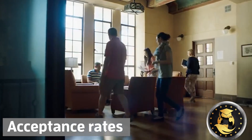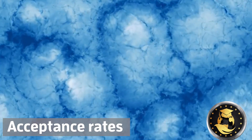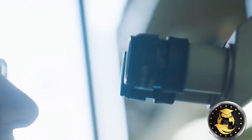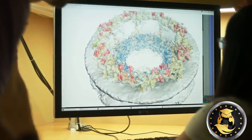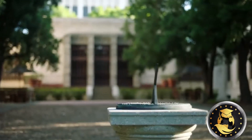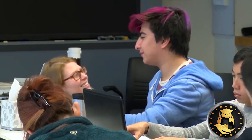3. Acceptance Rates. It is no piece of cake to gain admission into MIT or Caltech. These rival institutes of technology have acceptance rates below 10%. According to 2019 statistics, Caltech's acceptance rate is 6.6%, making it harder to get into compared to MIT, which has an acceptance rate of 6.7%.